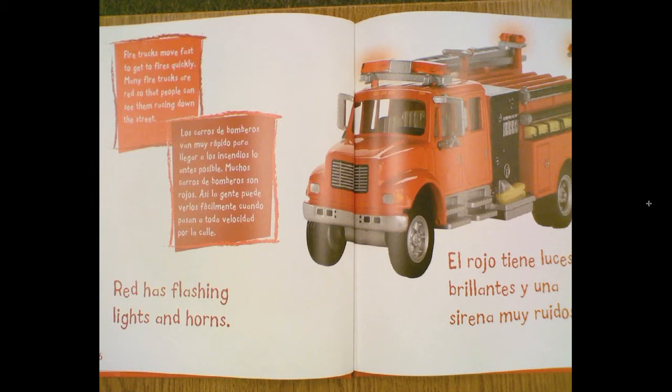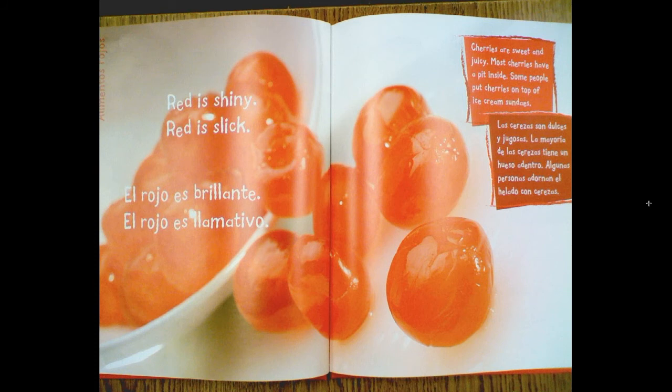Fire trucks move fast to get to fires quickly. Many fire trucks are red so that people can see them racing down the street. Red has flashing lights and horns. Red is shiny. Red is slick.